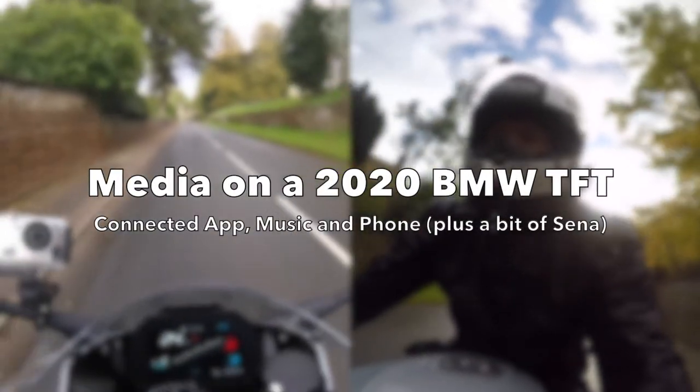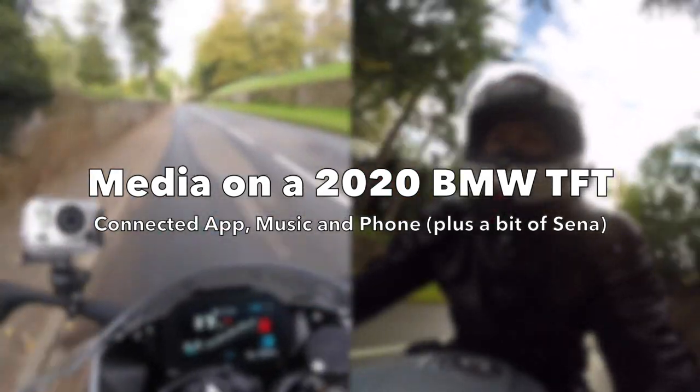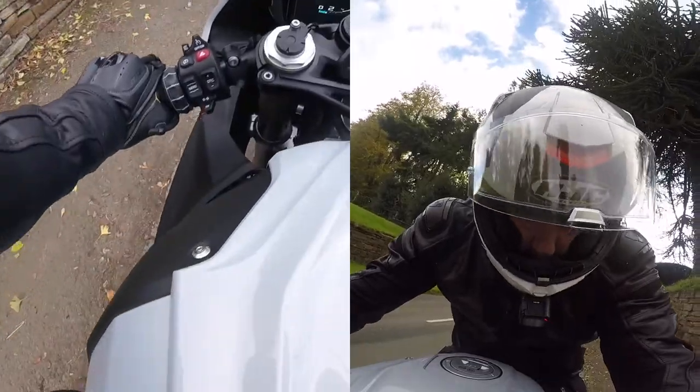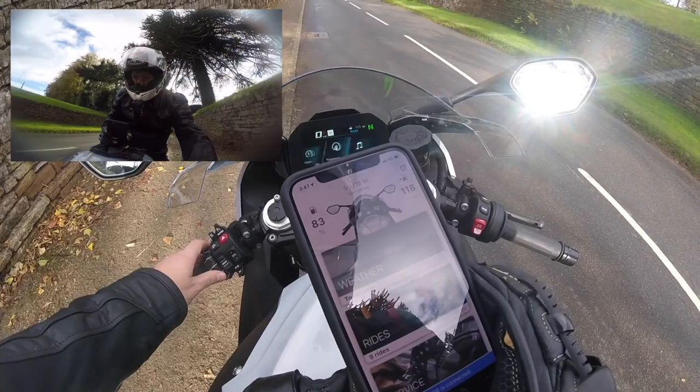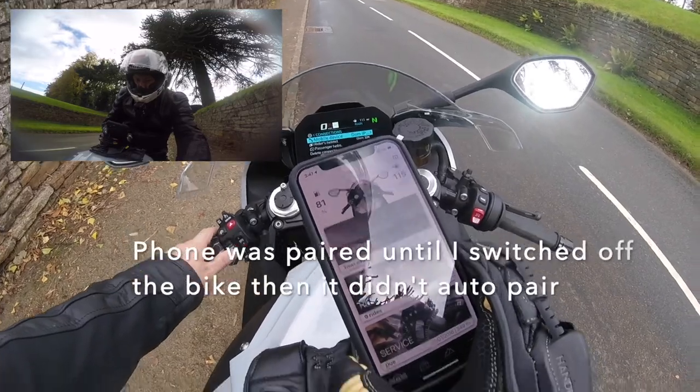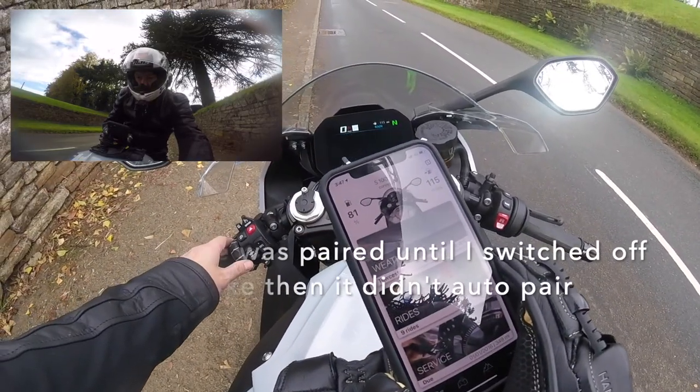This is a good place to pull over and have some fattage. There we go, it's now paired. You need to open the app and then it will pair.